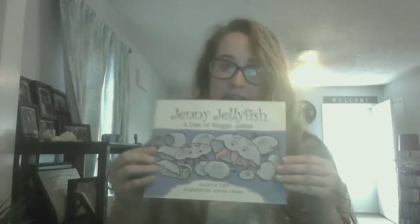Hey guys! So today our book is about Jenny Jellyfish, and it is the tale of Wiggly Jellies.